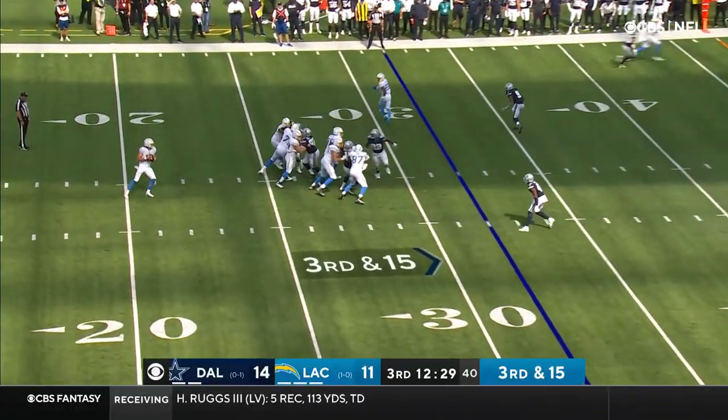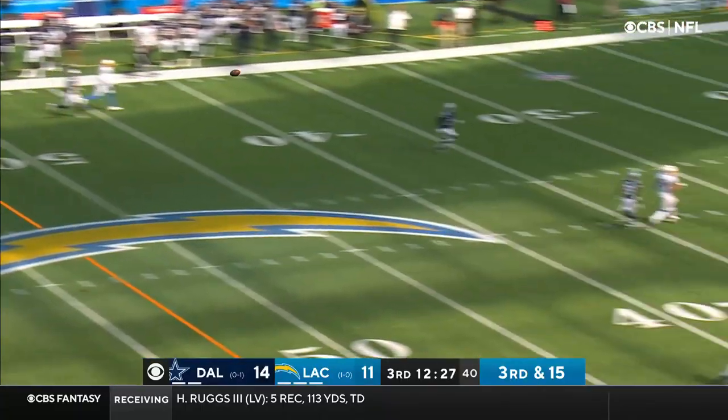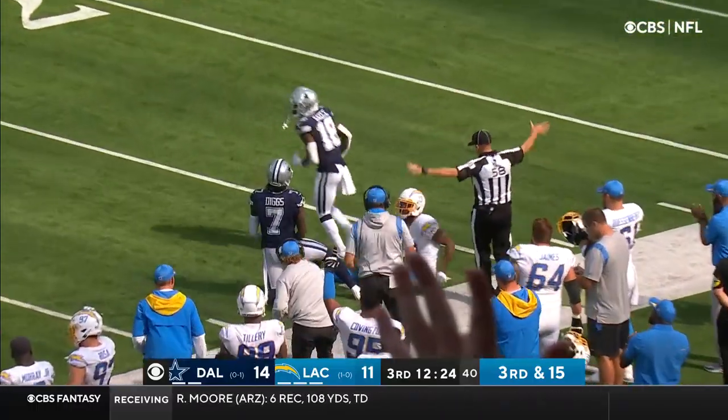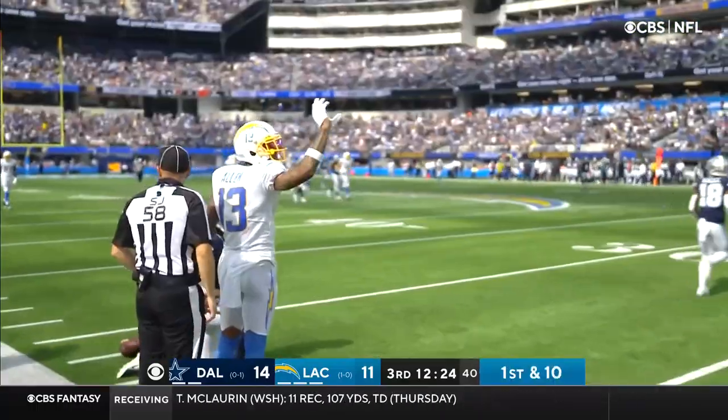A third and ten or longer. And the pass on the money for a first down at the 27 with Keenan Allen.